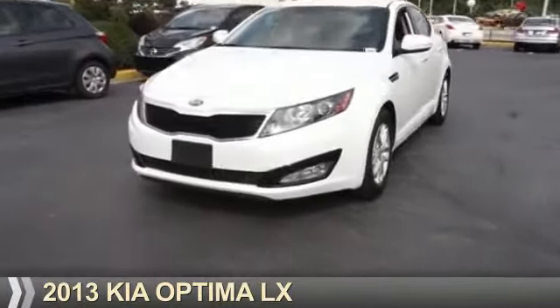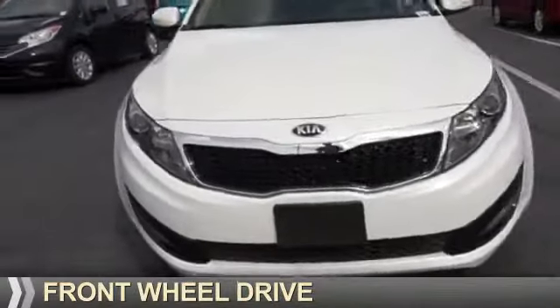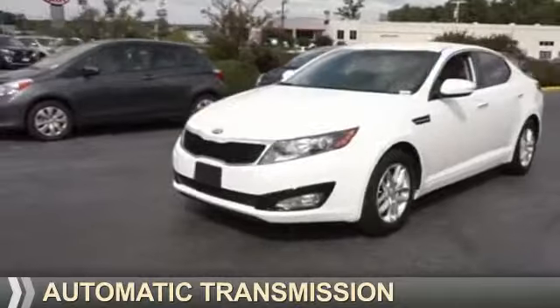Presenting the 2013 Kia Optima. It's powered by front-wheel drive, a 2.4-liter, four-cylinder engine, and an automatic transmission.